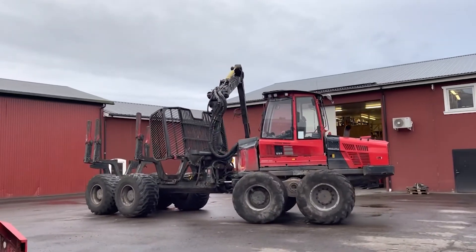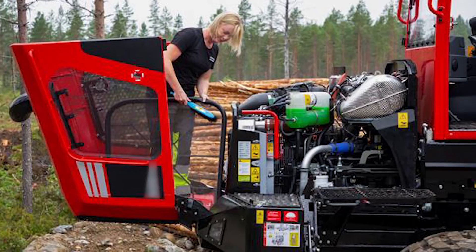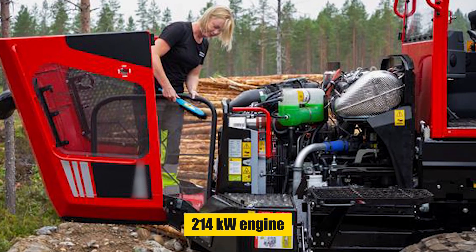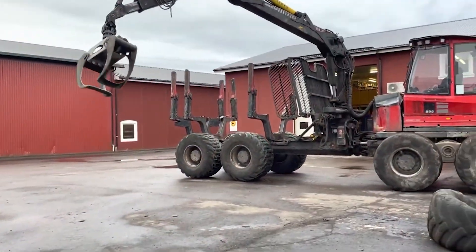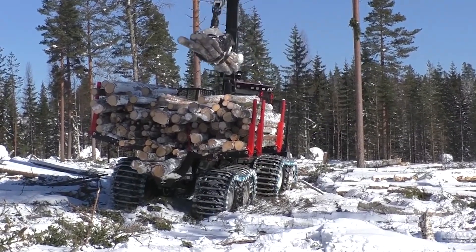The Komatsu 895 boasts a significant load capacity of 20 tons, powered by a 214-kilowatt engine delivering high torque and tractive force. It's specially designed for handling heavy loads with ease.